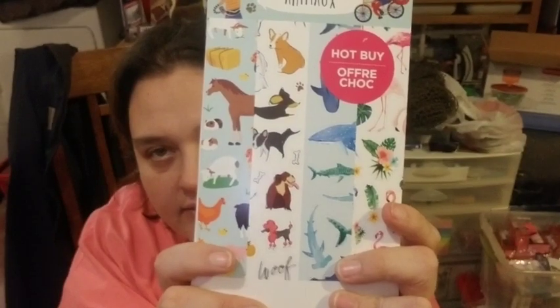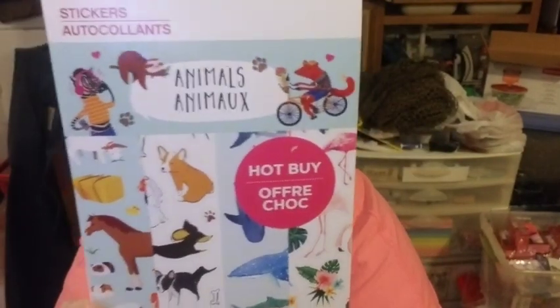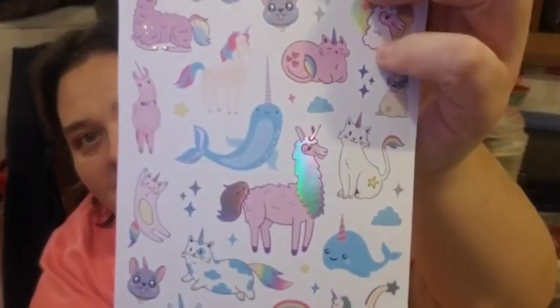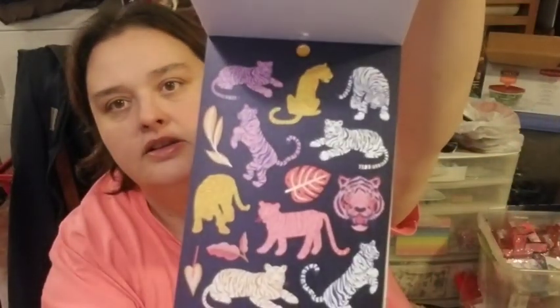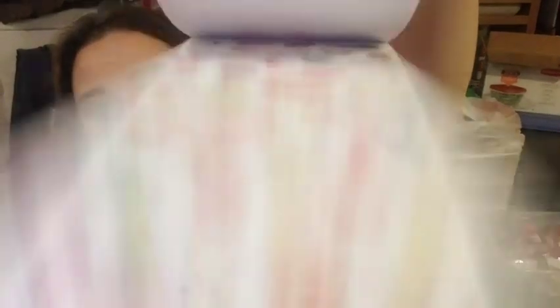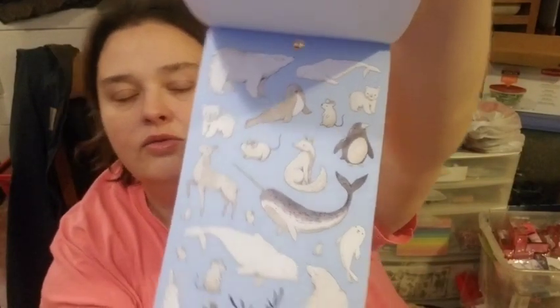I got this sticker book for one specific person — he's sitting right over there. I'll use some out of it but most will go to him. Look at the little llama, the holographic ones — flamingos! And there are narwhals too. I called Zach over to sing the narwhal song and he actually did it — it was funny.